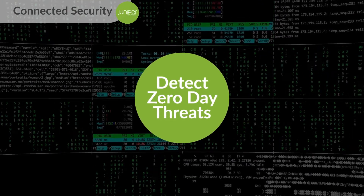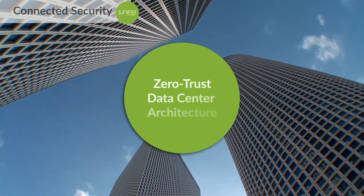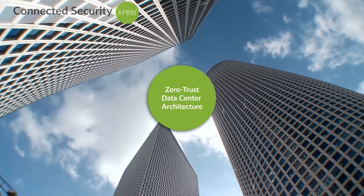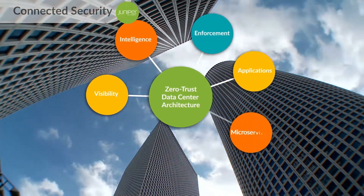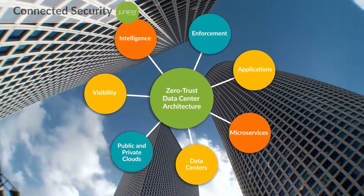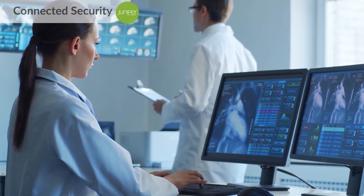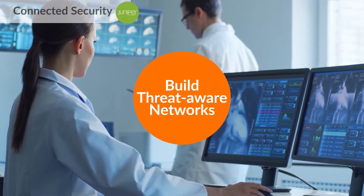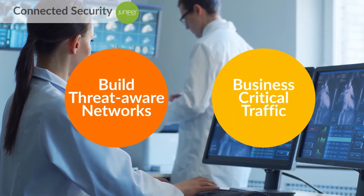Juniper Connected Security provides a zero-trust data center architecture by extending visibility, intelligence, and enforcement across applications and microservices across physical data centers, as well as to public and private clouds simultaneously. Juniper Connected Security helps organizations build threat-aware networks, keeping attackers at bay and the network clear for business-critical traffic.